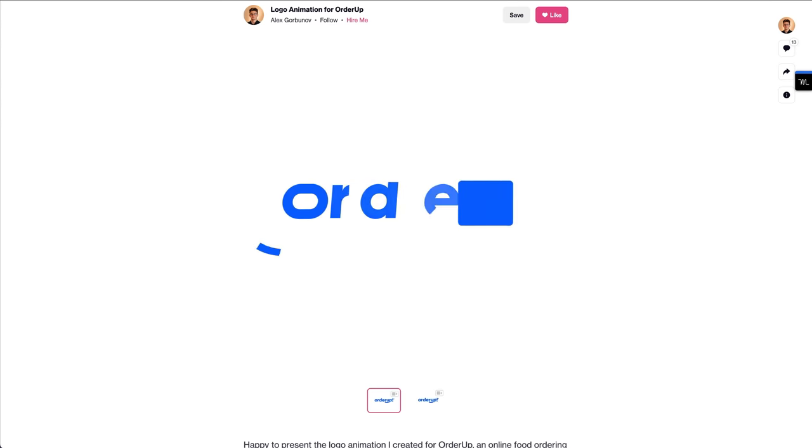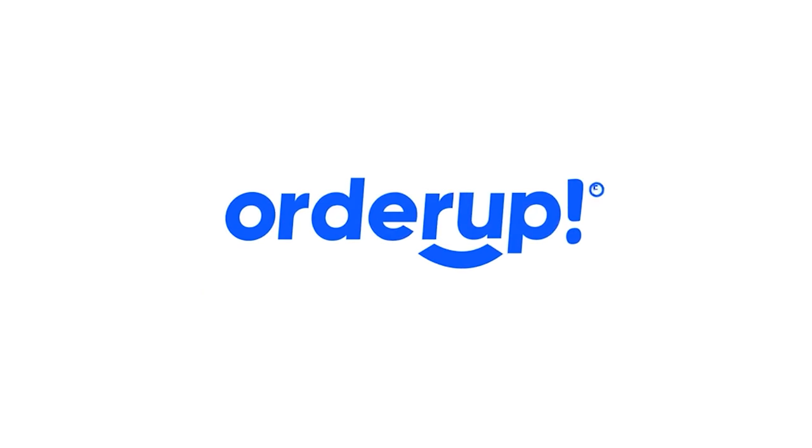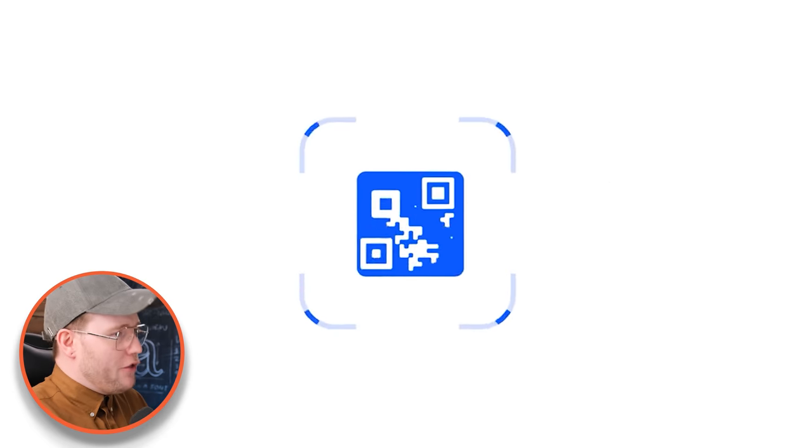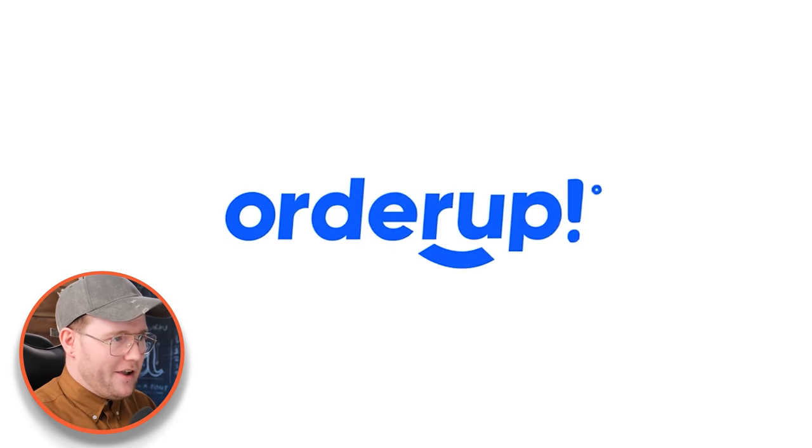This next one is Alex Gorbanov and here's the Order Up logo. I really love the way that it looks super clean. It's got a QR code then straight in. I like the fact that it tells me a lot about the company as it's playing. People say that logos don't tell you much about the company, or they don't have to.